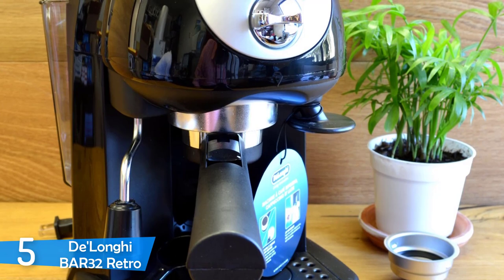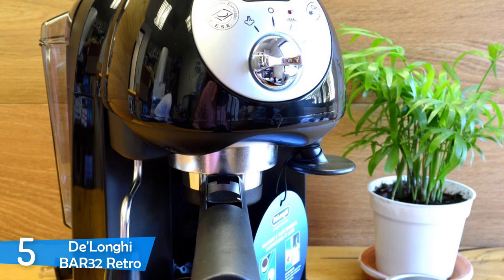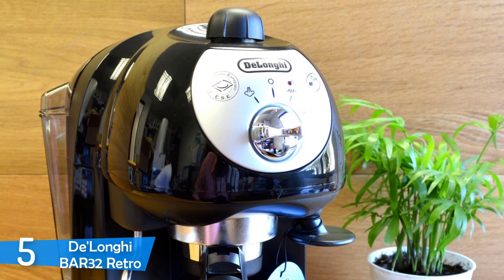This machine may be a little older compared to other machines, however it delivers excellent value for its price, makes great espresso, looks good on the countertop and will deliver some impressive features to your house. Without further ado, let's take a closer look.